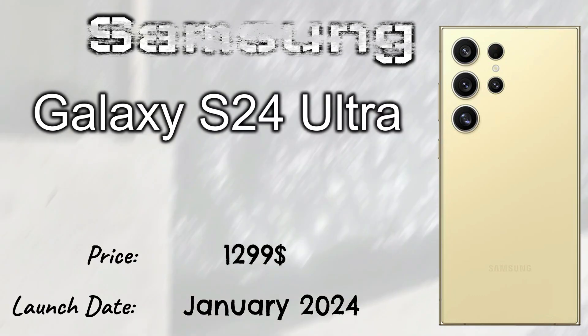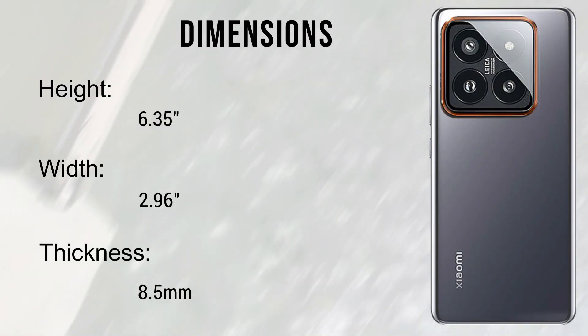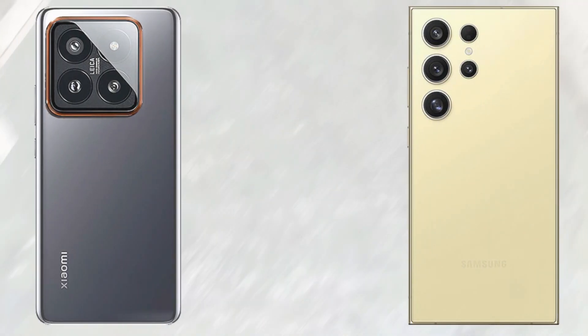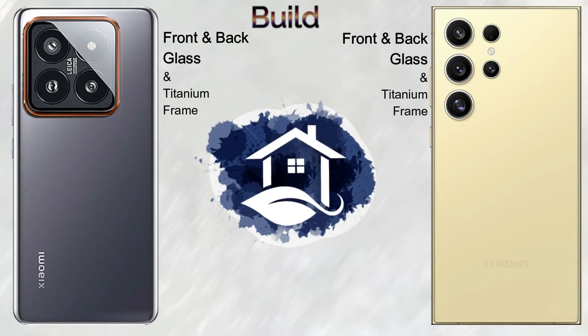Xiaomi 14 Pro dimensions: height 6.35 inches, width 2.96 inches, thickness 8.5mm. The Samsung Galaxy S24 Ultra dimensions: height 6.39 inches, width 3.1 inches, thickness 8.6mm. The Xiaomi 14 Pro weighs 223 grams and the Samsung Galaxy S24 Ultra weighs 233 grams.